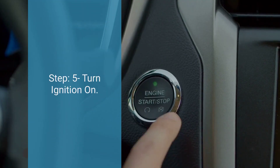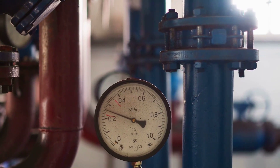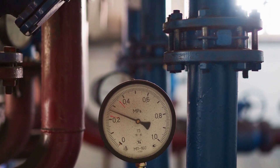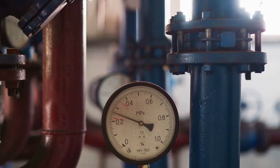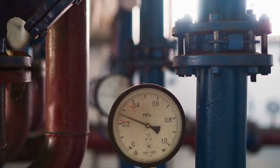The fifth step is to turn the ignition on. Turn the ignition key to the on position without starting the engine. This activates the fuel pump and allows you to measure the pressure in the fuel system. Finally, look at the reading on the fuel pressure gauge — it should fall within the specified range for your vehicle, which can vary depending on the make and model.